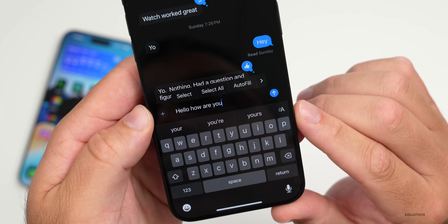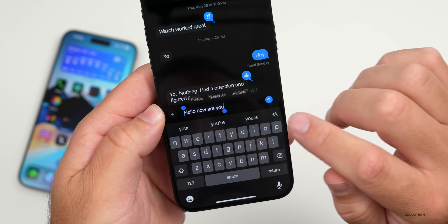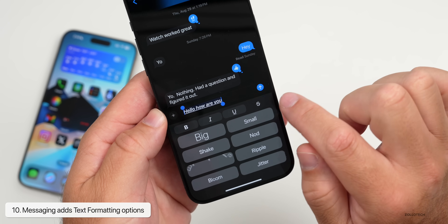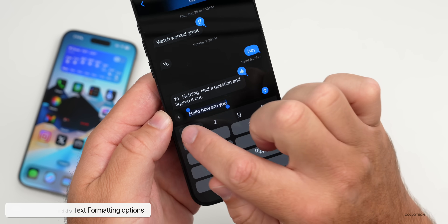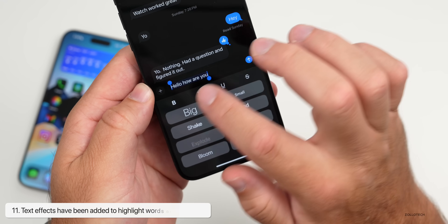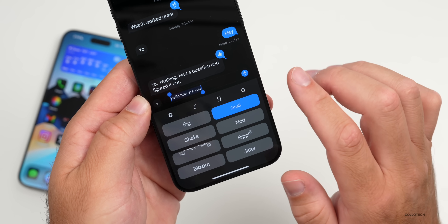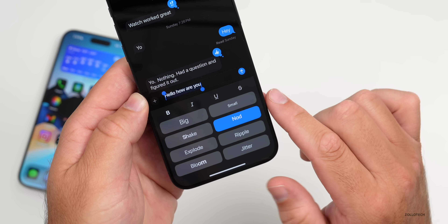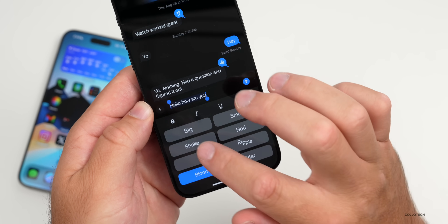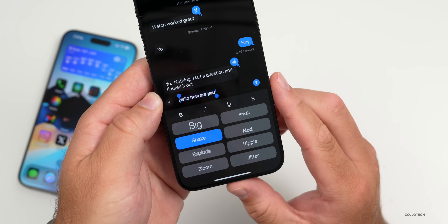Messages also has text formatting options. You'll see a small 'A' to the right above the keyboard — tap on it and you have options for bold, italics, underline, or strikethrough. You can use all or none of those. You can also apply text effects: highlight a word or whole sentence and change it to big, small, nod, ripple, jitter, bloom, and others.